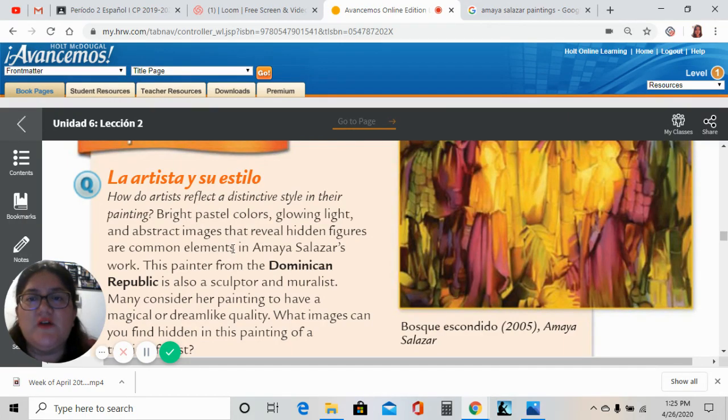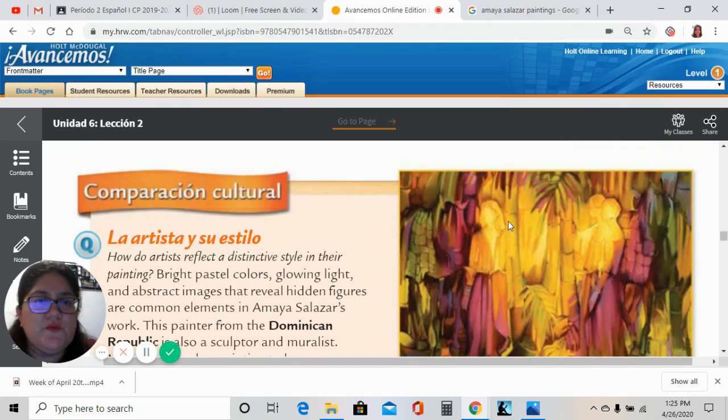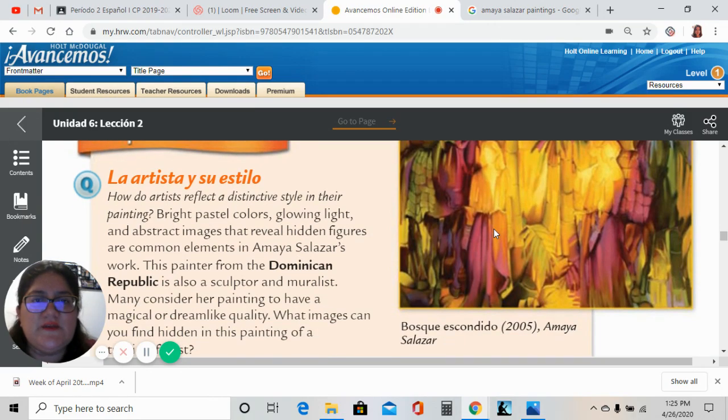Bright pastel colors, glowing light, and abstract images that reveal hidden figures are common elements in Amaya Salazar's work. This is the painting of this lady. La artista se llama Amaya Salazar. Y como ustedes pueden ver, son las siluetas de personas mezcladas entre lo que viene a ser una selva tropical.